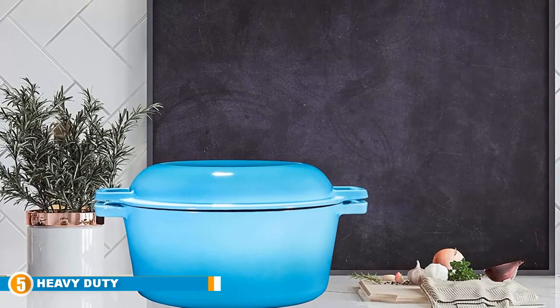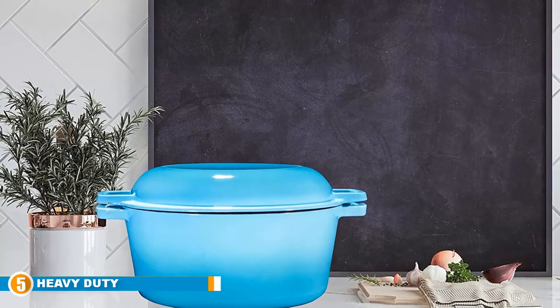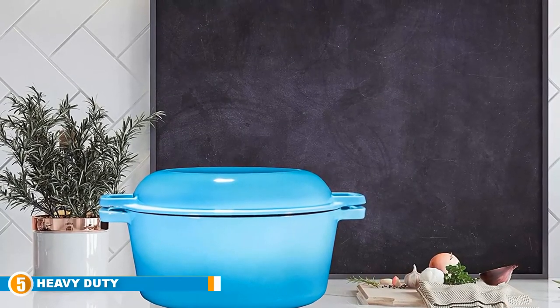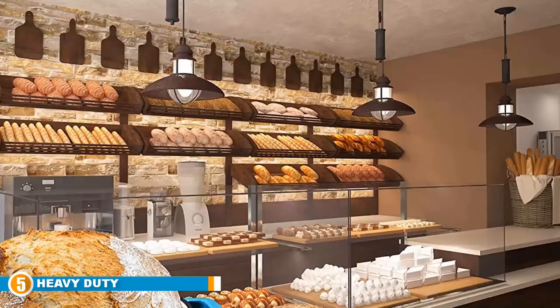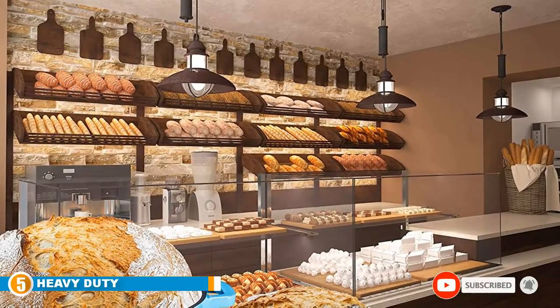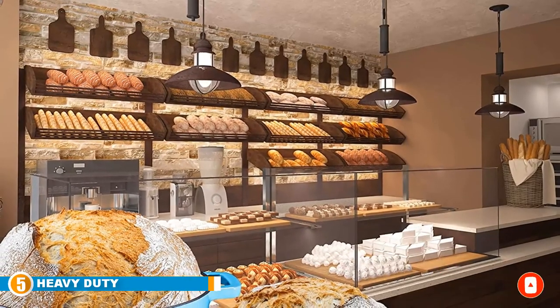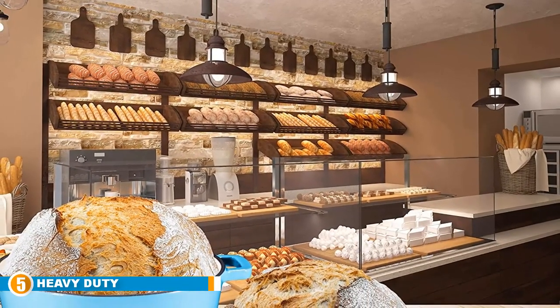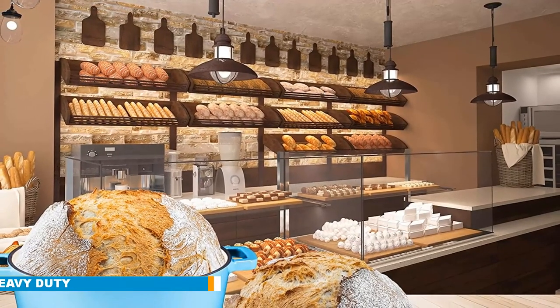This cast iron Dutch oven has been pre-seasoned so you can get straight into cooking, and the sturdy handles on both the pot and lid make it easy to bring them both to the table straight from your oven or stovetop. You can get your stew cooked in the pot and have a nice steak done in the Dutch oven pan. Cook healthy meals the way they should be cooked in this amazing cast iron Dutch oven.